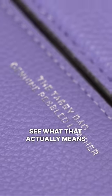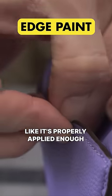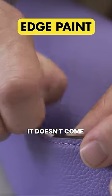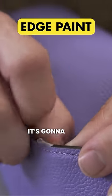The edge paint seems like it's properly applied — enough layers and thickness — and it didn't smudge too much. It doesn't come off like a strip of tape. Quite well done; it's going to last a while.